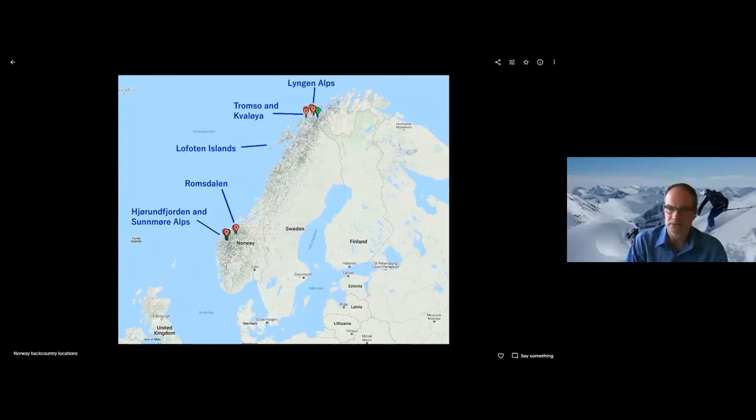So this is a map of Norway and the locations I'll be showing some photos of and providing a bit of info on are marked here — starting with near Ålesund on the coast, Herundfjord and the Sunnmøre Alps, a little bit further to the north Romsdalen, and then further up towards the north, the Lofoten Islands, and in northern Norway up around Tromsø, above the Arctic Circle.